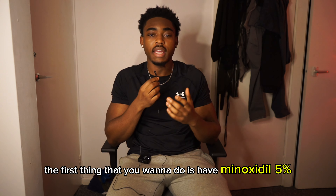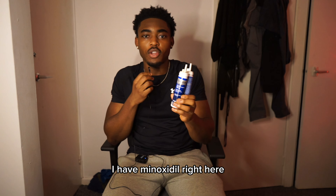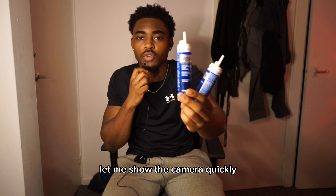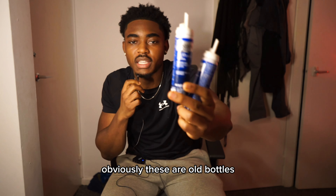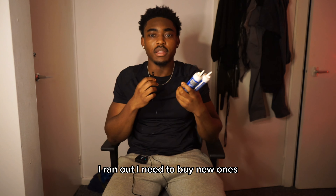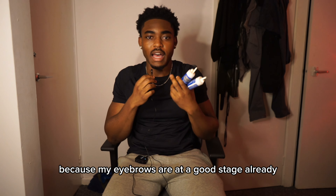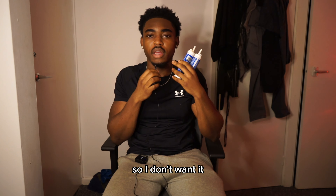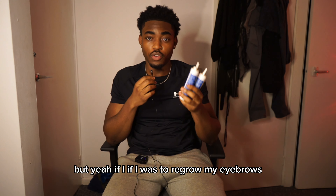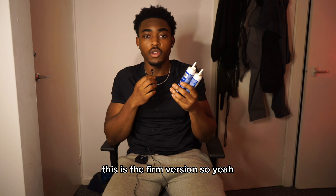The first thing you want to do is have minoxidil 5%. I have minoxidil right here — it looks something like this. Let me show the camera quickly. Obviously, these are old bottles; there's nothing inside of them, I ran out. I need to buy new ones, but if I was to buy new ones, it wouldn't be for my eyebrows because my eyebrows are at a good stage already.